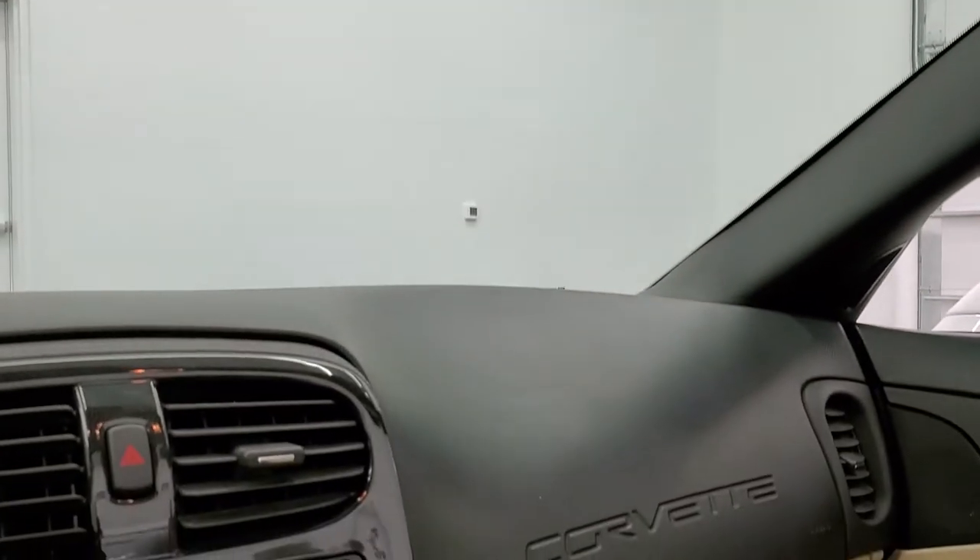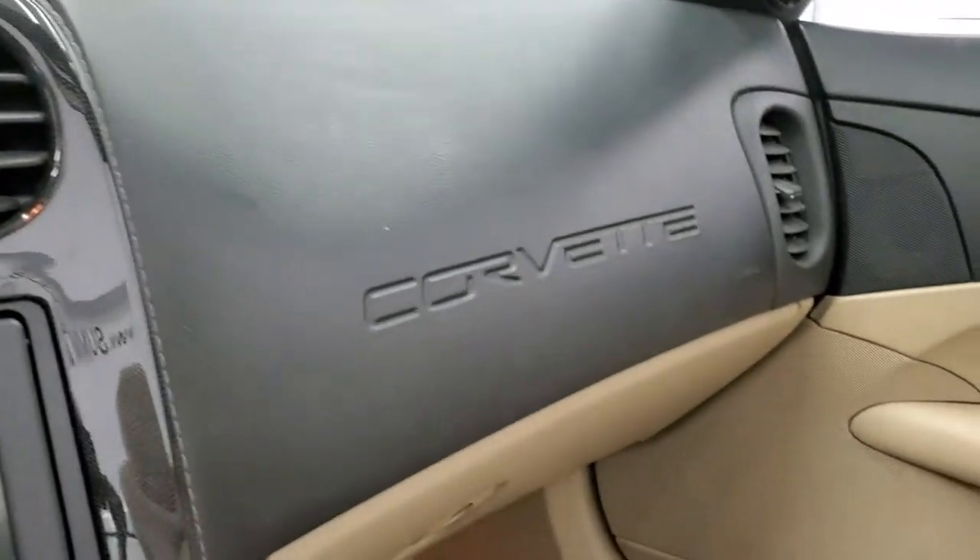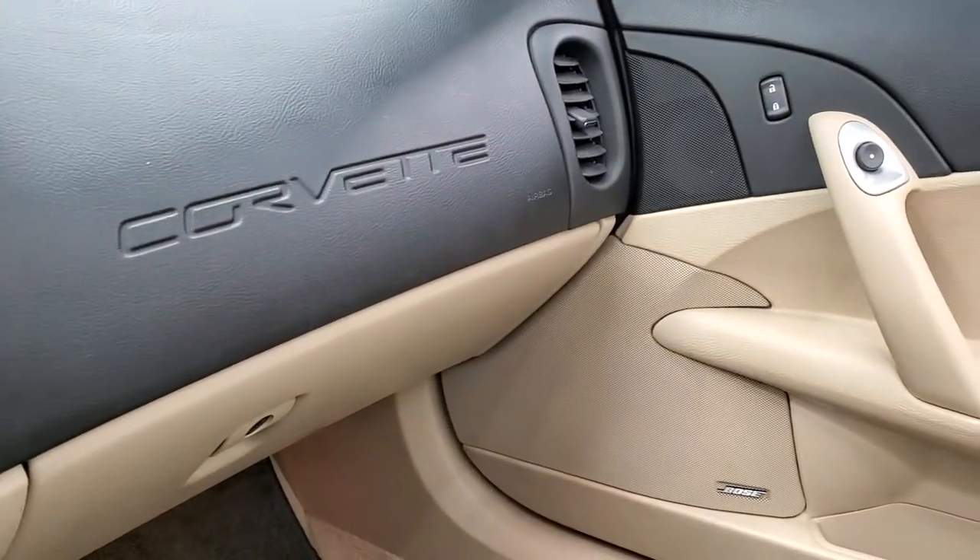I'm going to turn the car off just for a second so we can put that soft top up, but then we'll start it back up and check out under the hood for you.